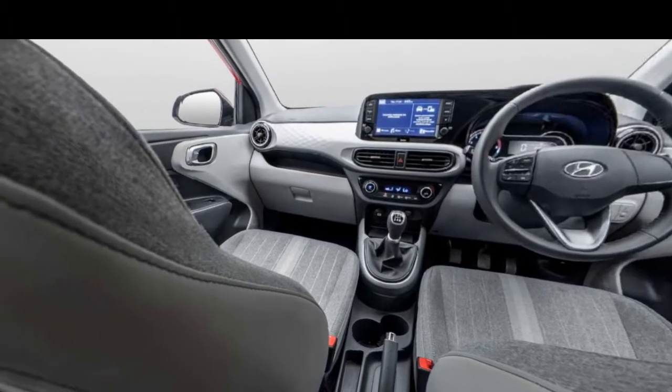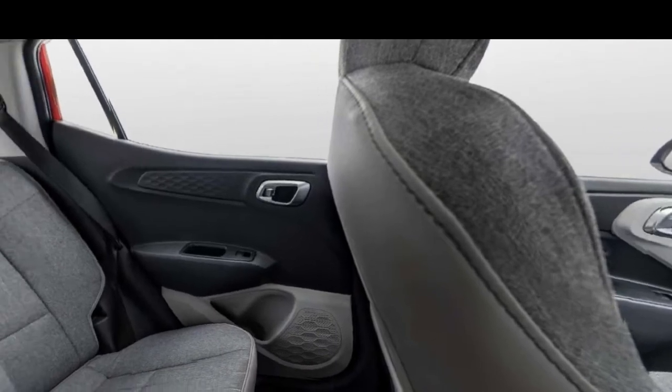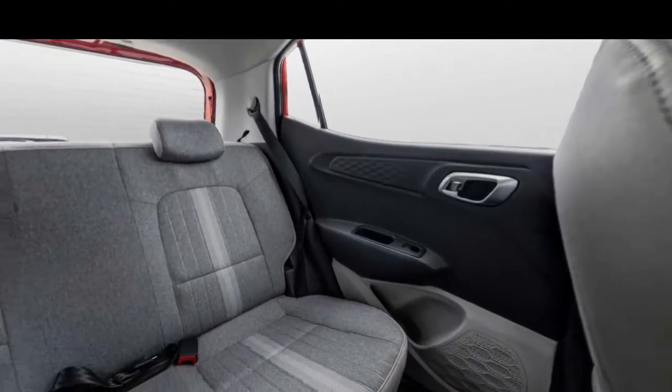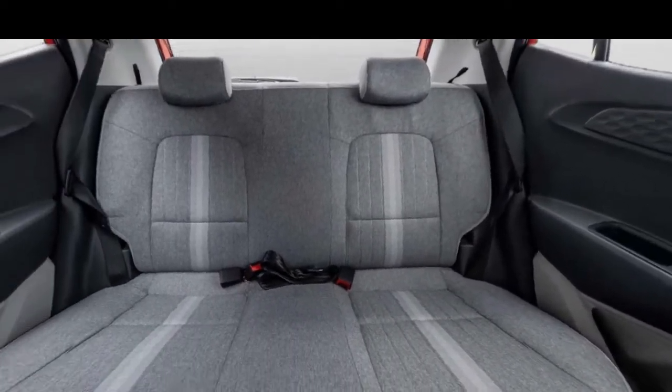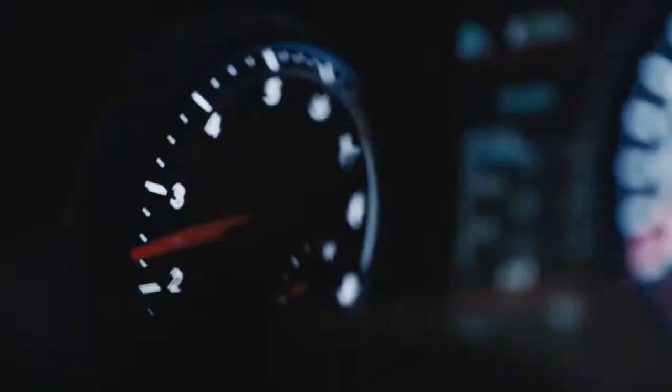Other interior features include a semi-digital cluster with digital clock and digital odometer, power windows, a remote fuel filler, leather upholstery, and a remote boot pre-release.